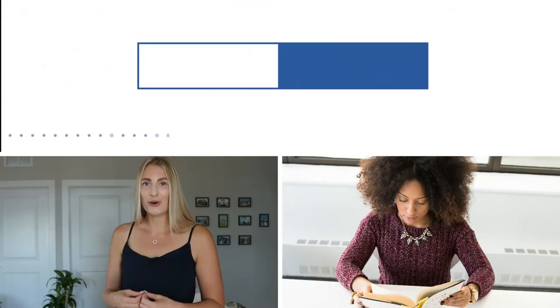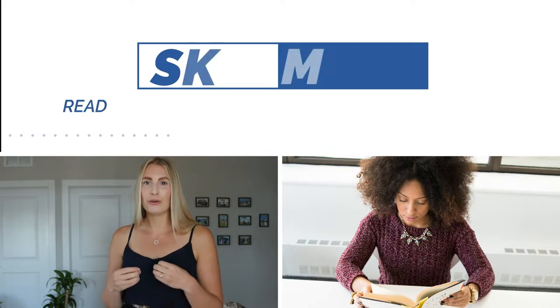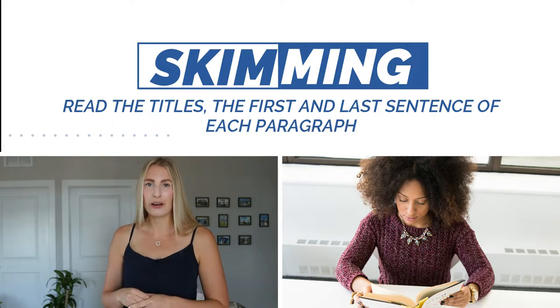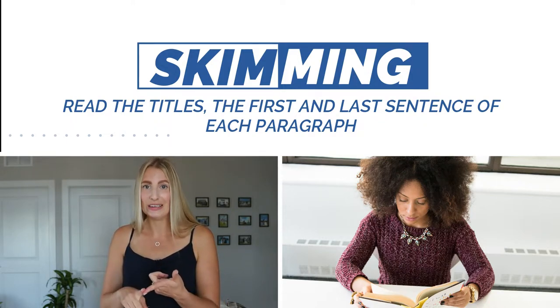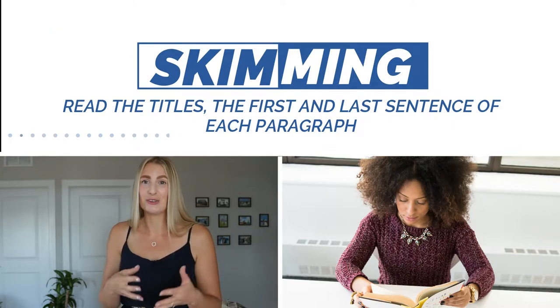The second technique is called skimming. By using this technique, you go through the text only reading the titles or the first and last sentence of each paragraph, and you will get the general idea of the text. It's a great technique because it's fast, but on the other hand, you will lose some details that you might need.